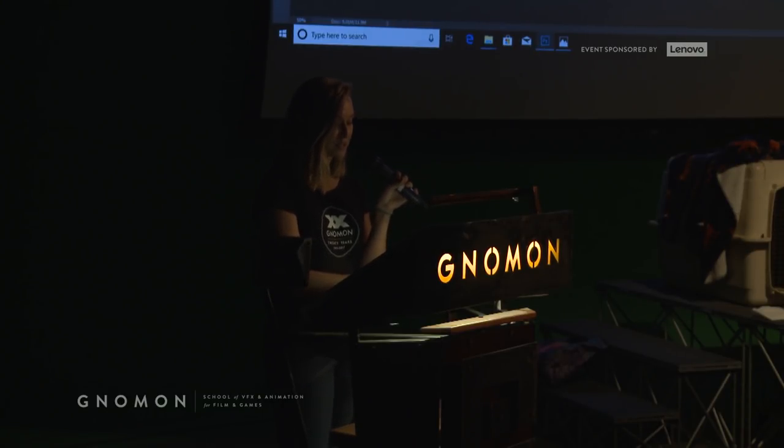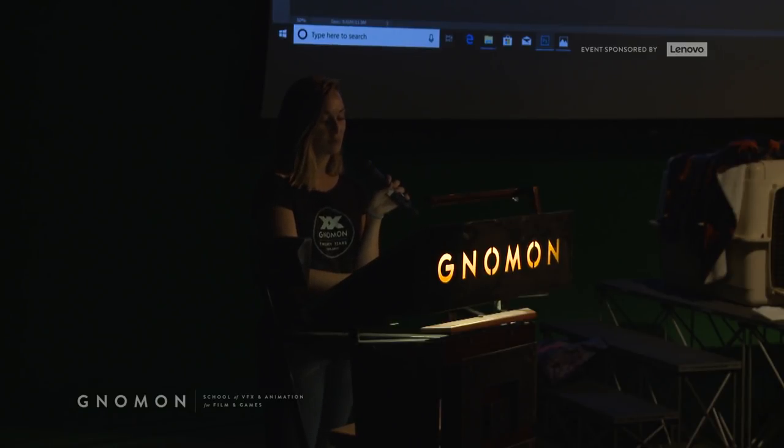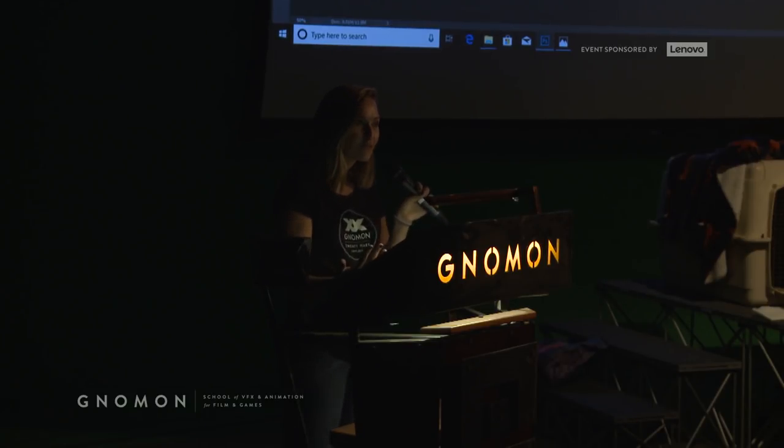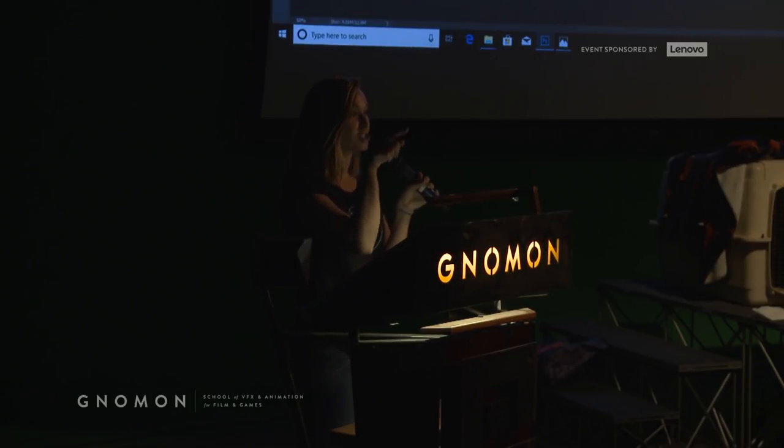A special thanks to Wacom for the Cintiq and Intuos Pro set-up on the stage today that our presenters will be working on. We also want to thank Etcher Lab for providing us with raffle prizes this afternoon — two slates with a satchel and a mini slate — so make sure you hold onto your raffle tickets. There's also a discount code for Etcher Lab outside at the check-in desk.